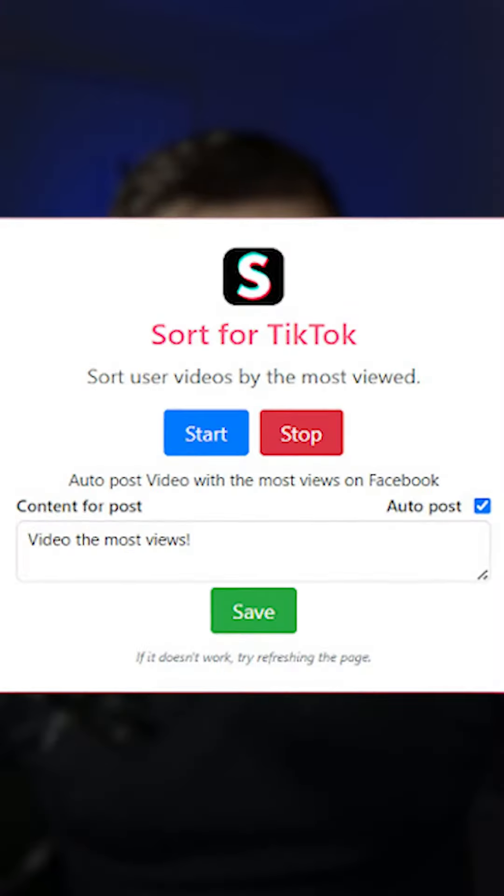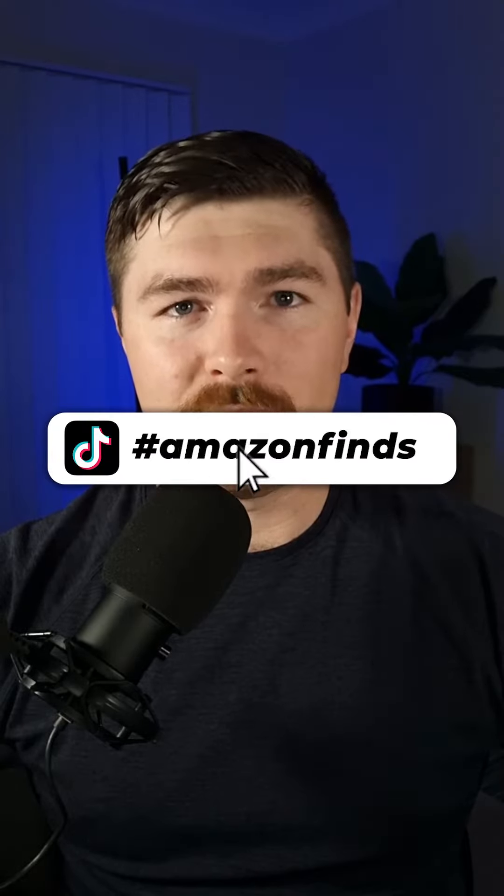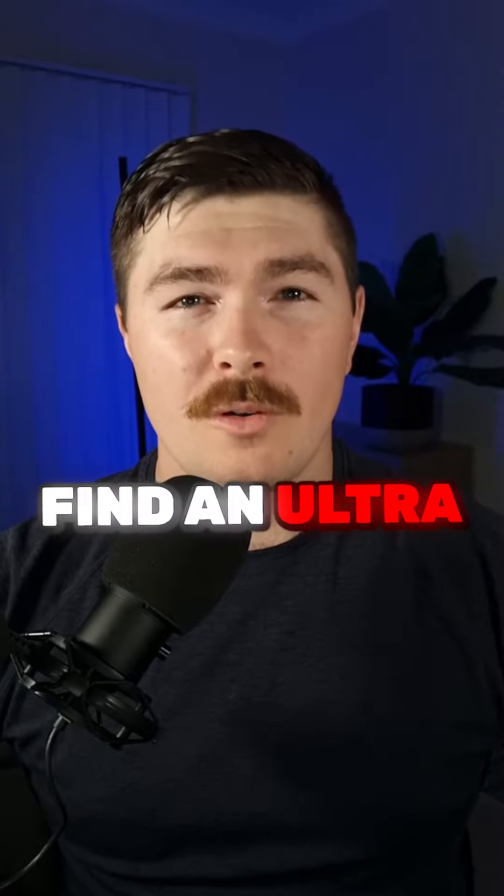Step one, download this Chrome extension — it's called Sort for TikTok. Step two, go to TikTok and type in hashtag Amazon finds. Step three, find an ultra viral product.